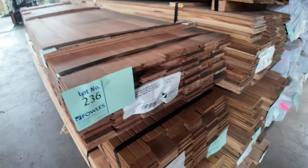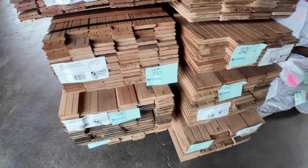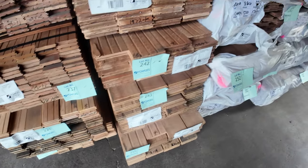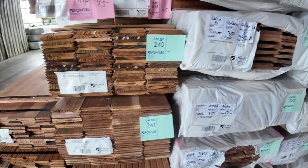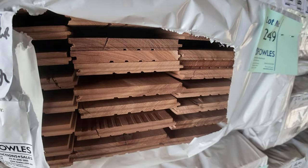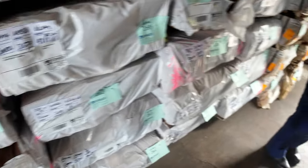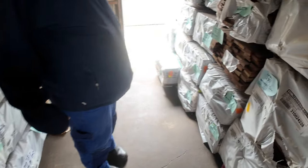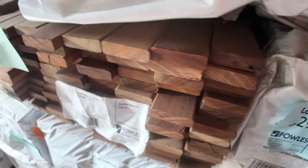A bit more flooring in here — some New England Black 130x14, Spotter Gum in an 80x19 and a 130x19 in the cover grade material. Some nice looking flooring there. Packs here of screening — there's Queensland mix hardwood and Spotter Gum screening there in various set length packs.